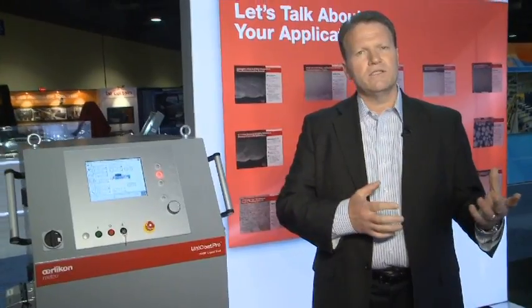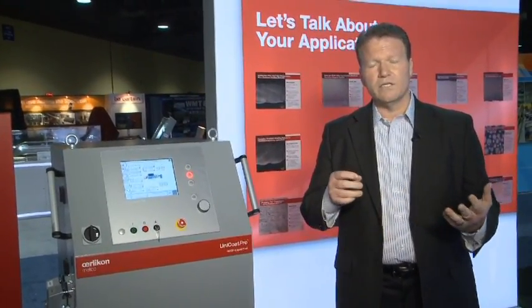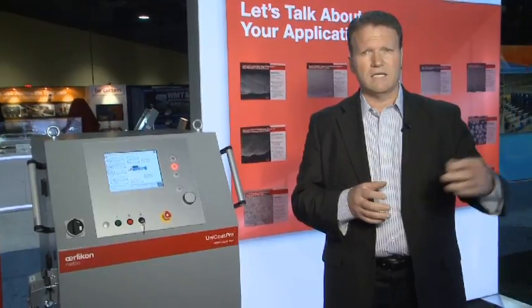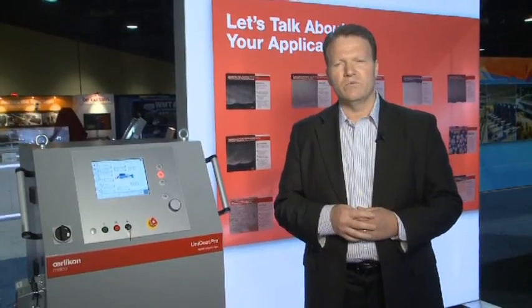Speaking of cascaded plasma, that leads us directly into our new line of TBC coatings and the fully optimized offering that we have for you. This includes low-K, this includes our CMAS-resistant coatings, as well as our segmented TBC coatings utilizing the cascaded technology. In addition to the segmented coatings, we also have a complete suspension plasma spray solution that works ideally with the cascaded plasma guns.